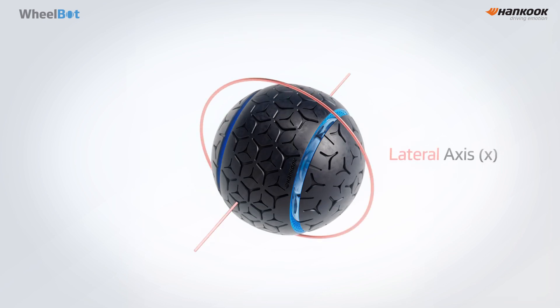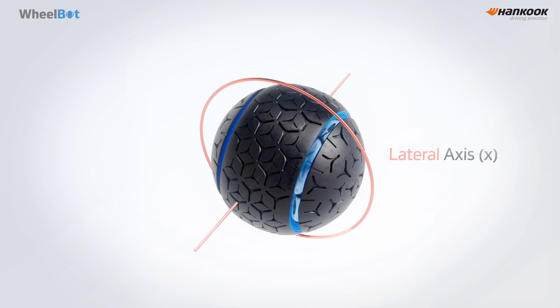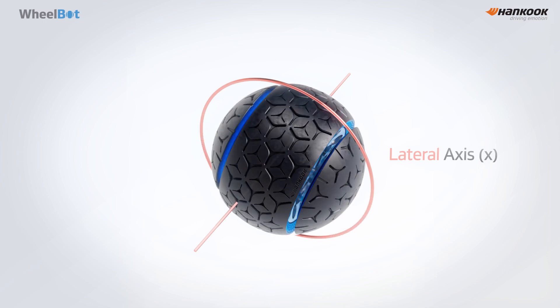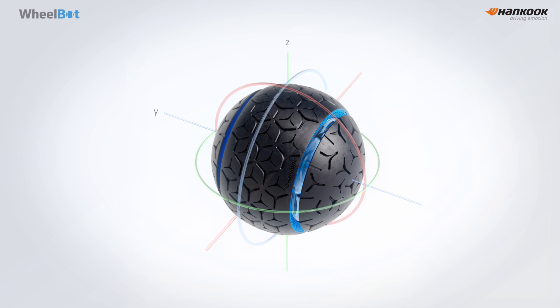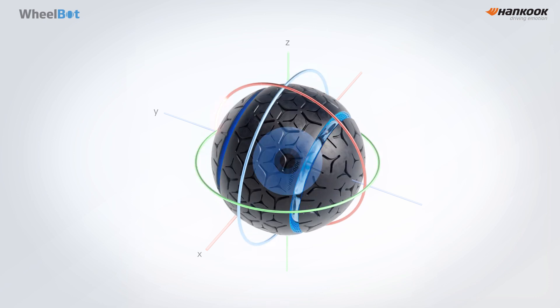WheelBot is unique in that it can rotate around the x-axis, allowing for instant lateral movement, similar to a crab walk. With the ability of three-axis rotation, WheelBot is capable of driving in any direction instantaneously.